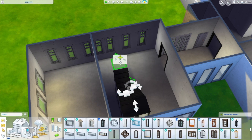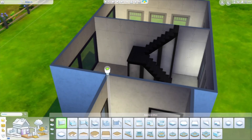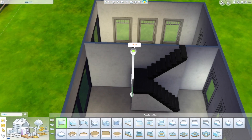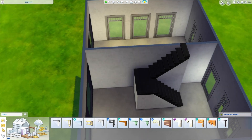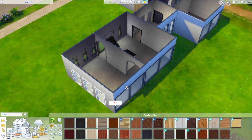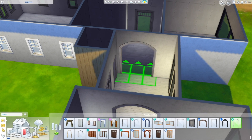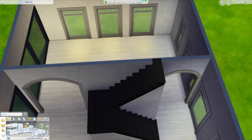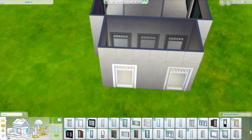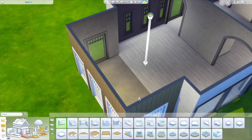I struggled a bit with the floor plan — where the stairs should go and what the right flow would be for the house. But it turned out quite interesting in the end, with this big kitchen with an extension. There will be a sort of bay area coming. I think this is like the cherry on the cake for this project, but of course you will see.